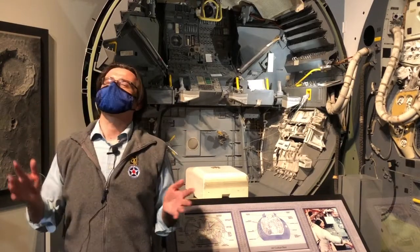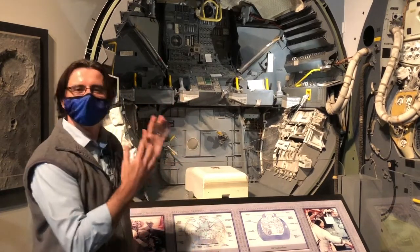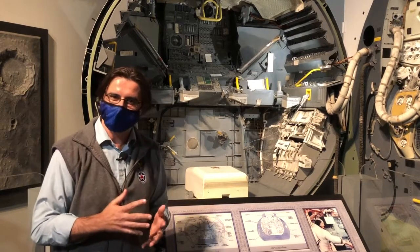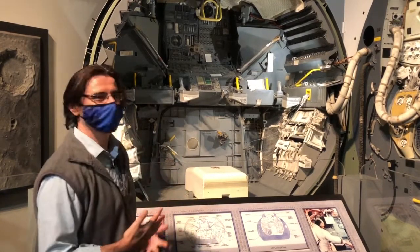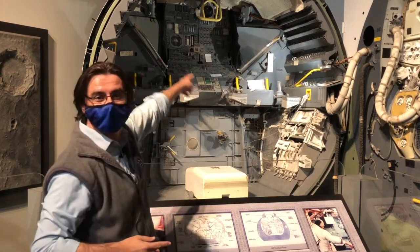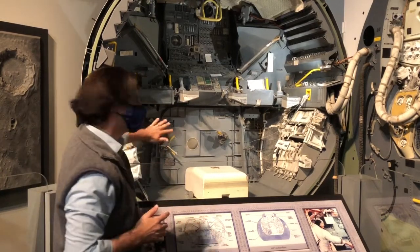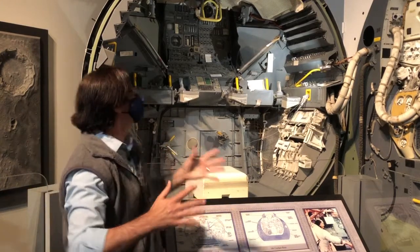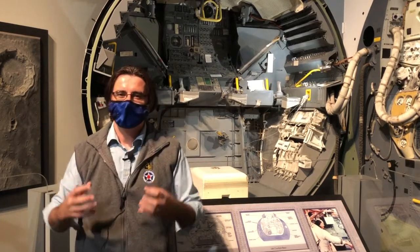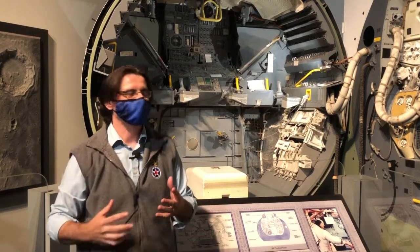That lunar module is inspiring and incredible — it gets my geek juices going. This is a lunar module simulator, the simulator that the astronauts actually used to practice going down to the moon. Neil! Buzz! They were there. This is the interior of the lunar module — how cool is that? You see the triangular windows on either side? They had to make them small to save weight. There's a hatch right there that they would crawl out of to go down to the lunar surface. In my opinion, it's definitely one of the coolest unsung hero pieces in our collection.